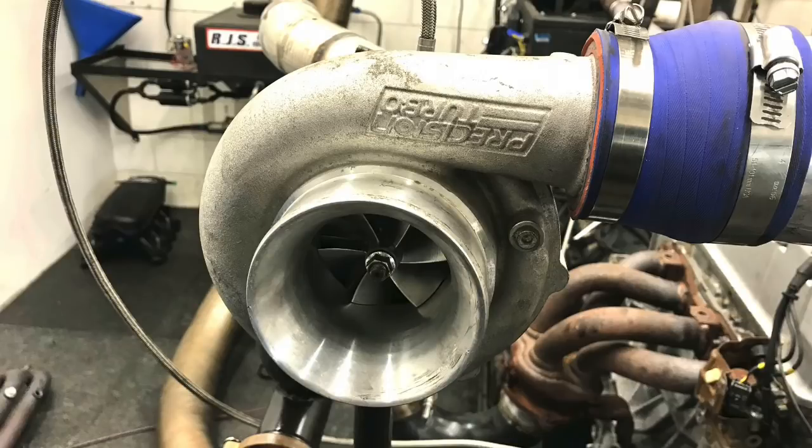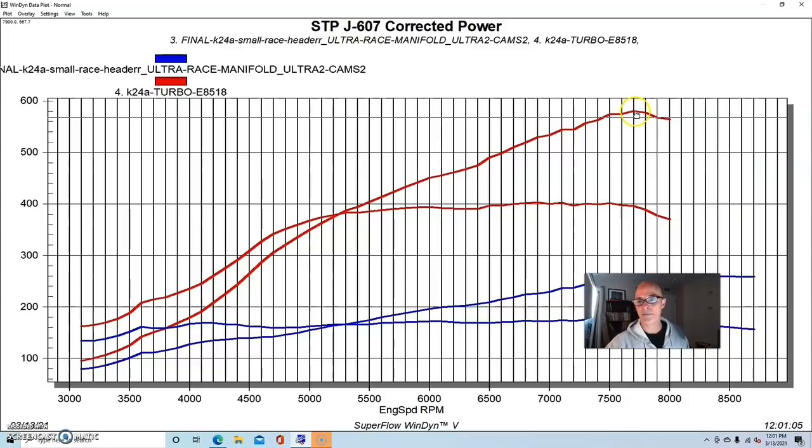Here's what happened when we added the same Precision PTE 62 turbo to the Honda. We ran it up to about the same power output as the LS. It made 580 horsepower and torque checked in at 403 foot pounds. Once we added boost the torque curve is still flat for a long stretch with a rising power curve. In this power range there would be a better turbo choice — one that comes on sooner — but the 62mm still made good power.